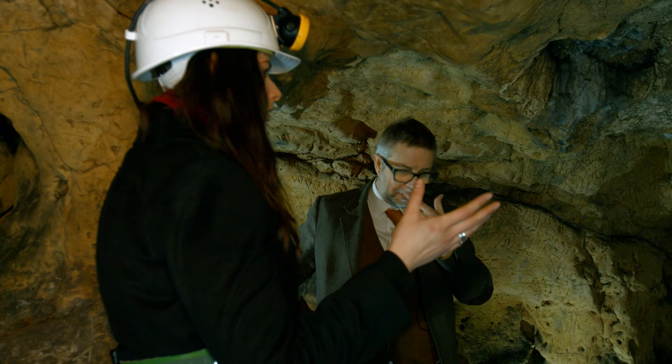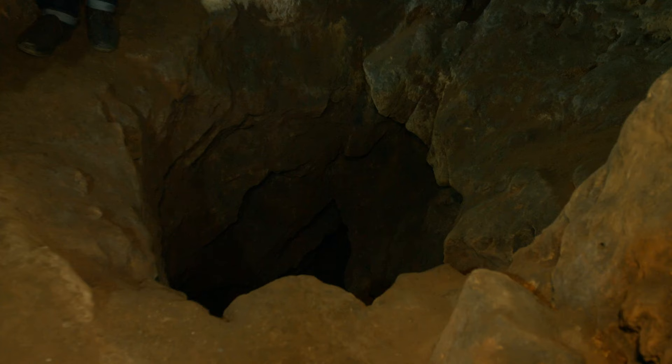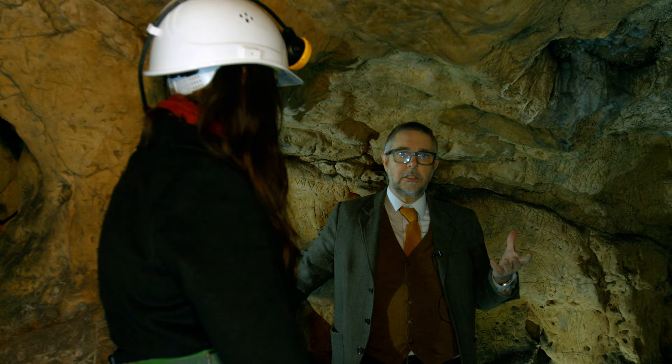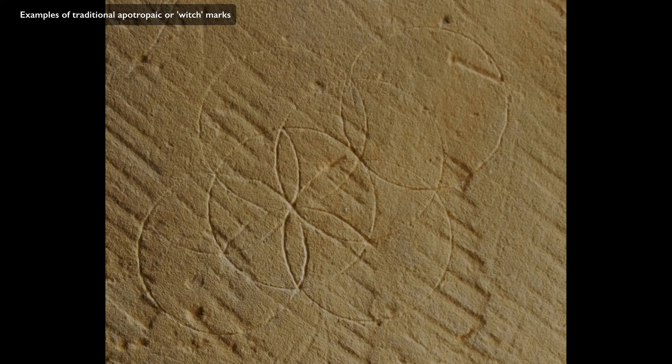Presumably, because these marks are not near the cave entrance, the people who came here and made marks — were they fearful of what was coming out of the cave, out of this hole in the ground? The marks we're aware of are traditionally found on doorways and windows to keep evil spirits, demons, and witches out.